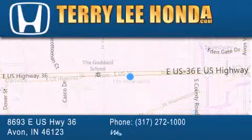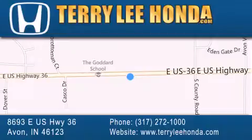We also have used cars, trucks, and SUVs by today's top manufacturers. Stop by and visit us at 8693 East US Highway 36 in Avon, or see us online at TerryLeeHonda.com.